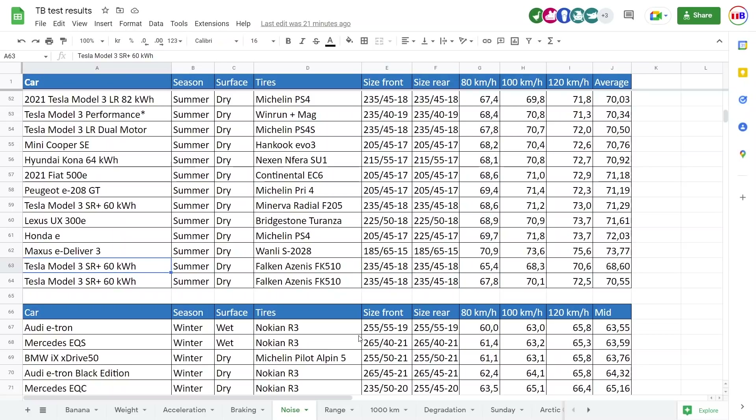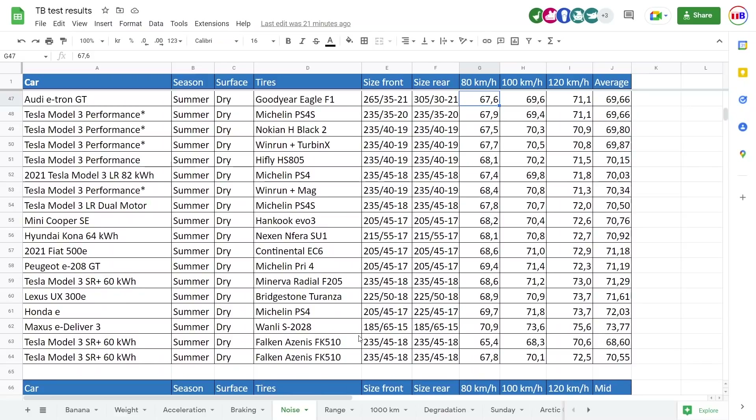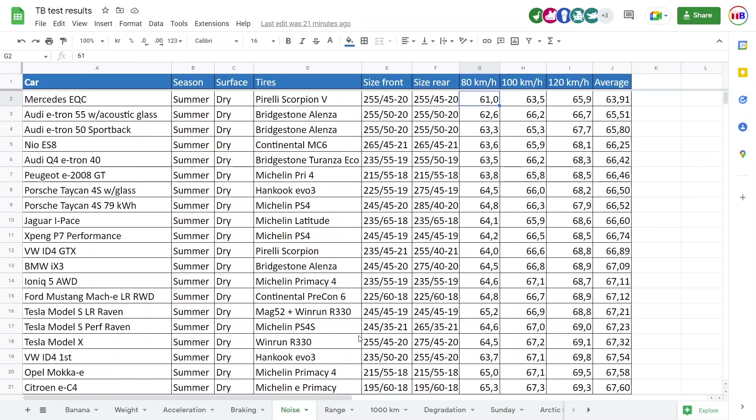Which means that all the other tests I've done so far — as we go further and further on the same asphalt — the results become worse and worse, and each car becomes noisier and noisier. But of course, quiet cars will still be quiet, like the EQC or e-tron or whatever.